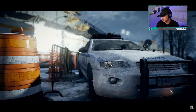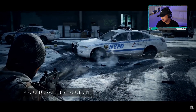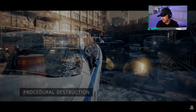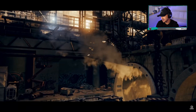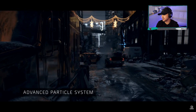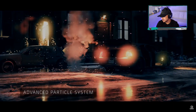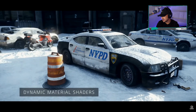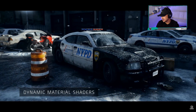To enhance immersion, surfaces react with unprecedented physical accuracy. I always love that about The Division. Snowdrop's powerful particle system reacts dynamically to a vast range of environmental factors, including light. Oh, that's pretty cool. By harnessing next-gen technology, Snowdrop's shader system allows the world to react to the constantly changing weather.